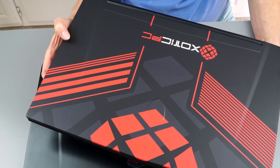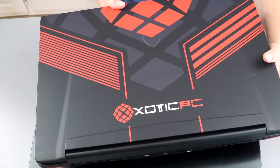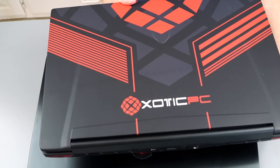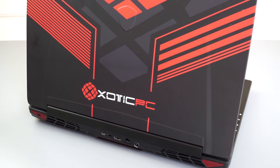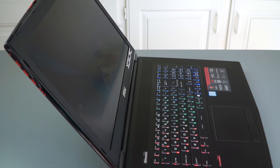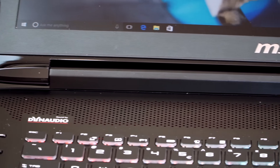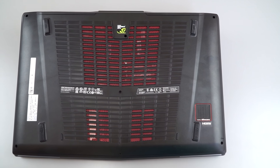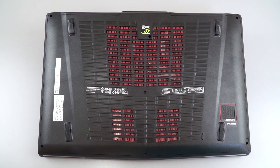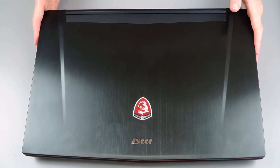As you've no doubt noticed, it says XoticPC on here — XoticPC has provided us with this review loaner. For those who don't know who they are, they sell a variety of gaming laptops, not just MSI brand, at the same price you'll find in other stores. They don't raise the prices, but they'll do customizations for you — faster SSD, swap out a hard drive, different or better RAM, all sorts of things. They also offer skinning services. For those who want to know what it looks like without the skin, here is my last-gen model which uses the same chassis.